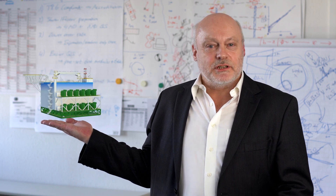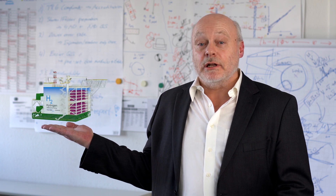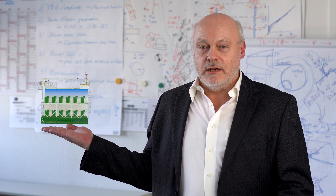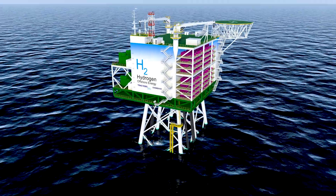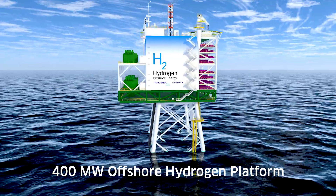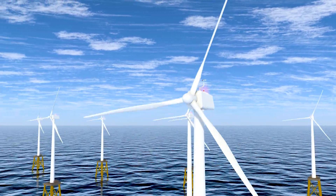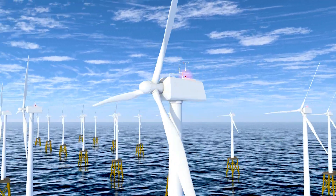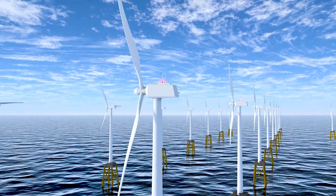We have therefore developed a solution for green hydrogen production at a large scale. Our design utilizes abundant offshore wind energy coupled with an innovative combination of proven technologies. The result is that hydrogen can be produced offshore at a lower cost than traditional onshore production. This competitiveness arises from the high availability of offshore wind energy and a carefully cost-optimized production facility arrangement.